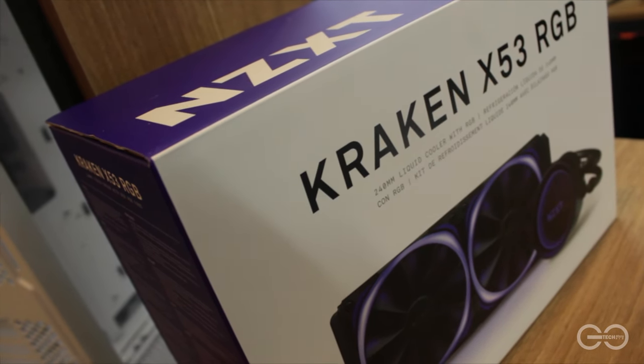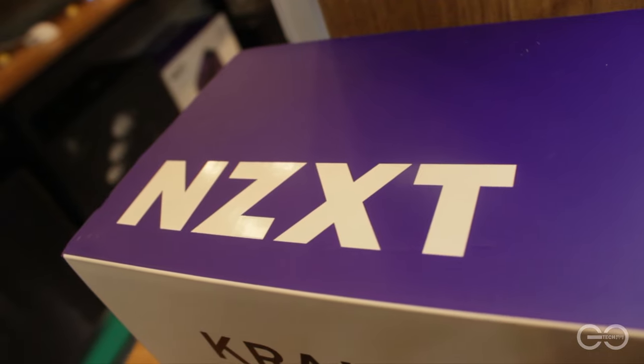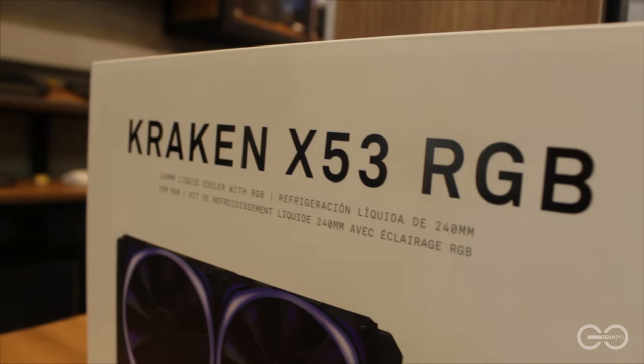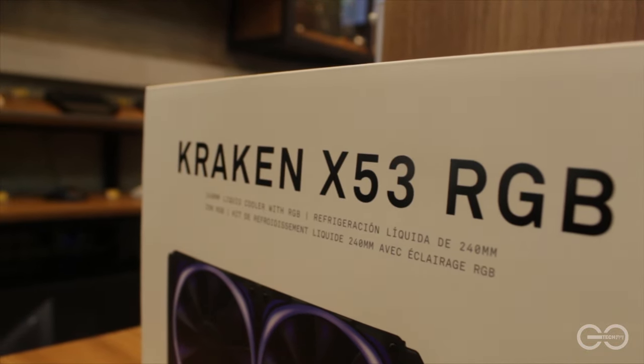Kraken X53 from NZXT — a very cool and quiet AIO with fully programmable RGB and very good adjustability and compatibility with most cases.